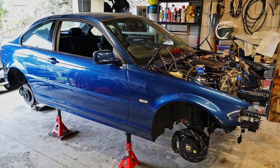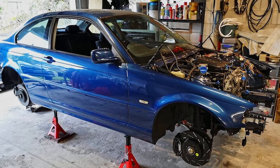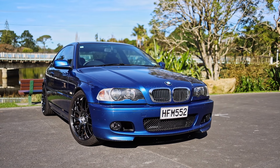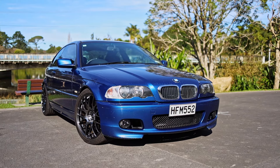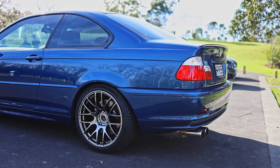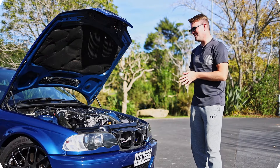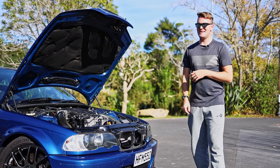Truly an absolutely unbelievable build. It took him the best part of two years to put together and he did pretty much all the work himself. It's fully custom and it looks absolutely immaculate inside and out — a very exquisite and attention-to-detail build. I love it. Now let's see how it drives.